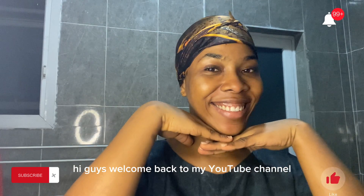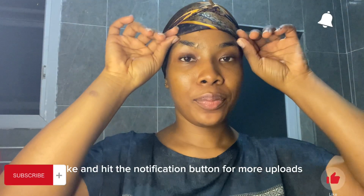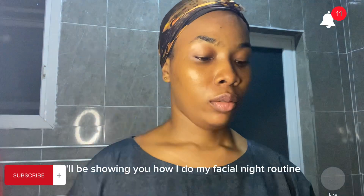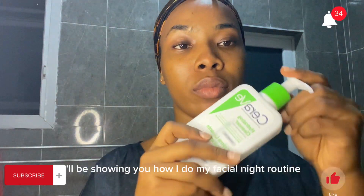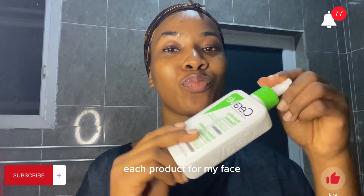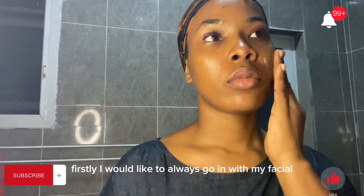Hi guys, welcome back to my YouTube channel! I'm happy to have you guys back here. Please do subscribe, like, and hit the notification button for more uploads. I'll be showing you how I do my facial night routine and how I use each product for my face.